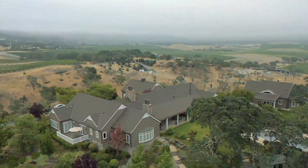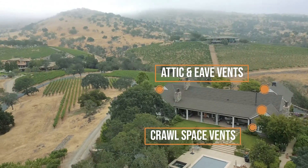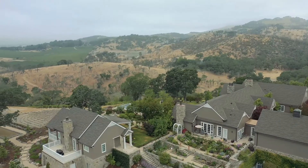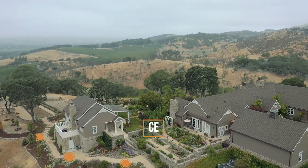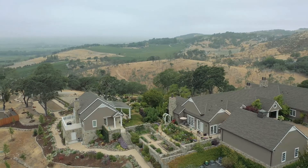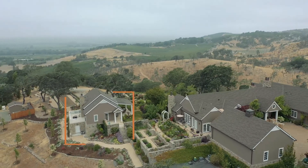We build a home hardening package around the specific homeowner's needs. In this case, we identified vents — attic and crawl space vents — as a critical area to protect, gutters as another possible risk area, and the defensible space surrounding, all coming together to provide that all-in-one system to protect a home during a wildfire.